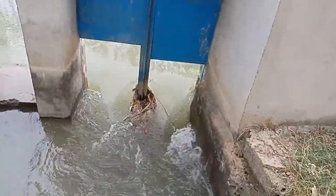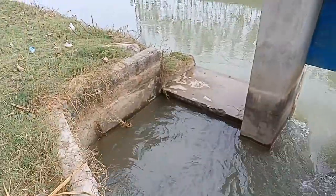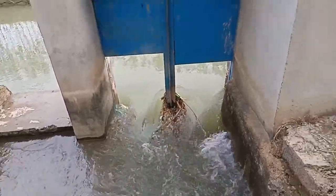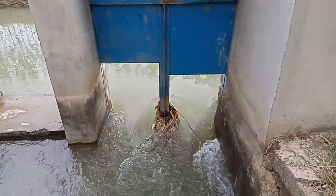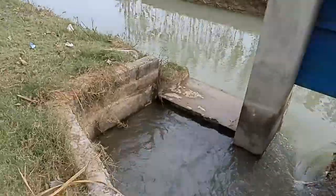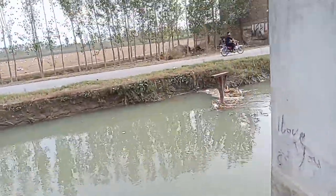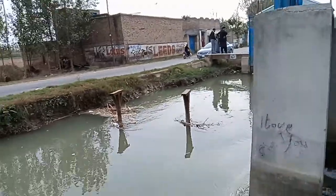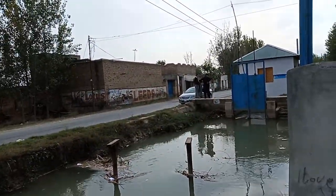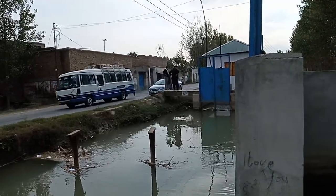This is a spillway and this part is a diversion. Right now, as the powerhouse is not generating electricity, the spillway is open and the water is going through the spillway. This is the entire look of this micro hydro project from the upstream side.